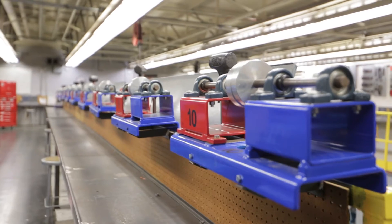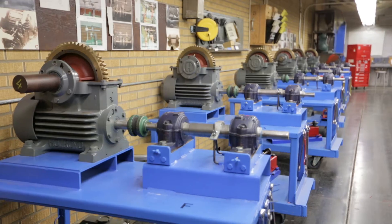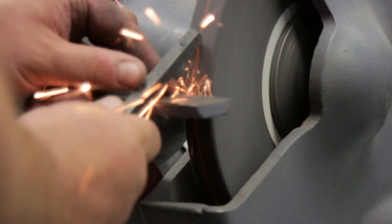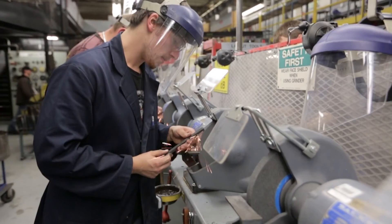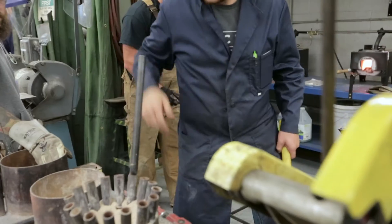We do teach some theory regarding specific equipment, but we also take a generic approach with theory that applies to all types of equipment. There are many different manufacturers out there, and then we get students into the shop to practice the theory in a hands-on environment.